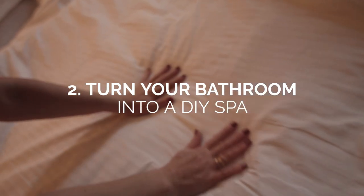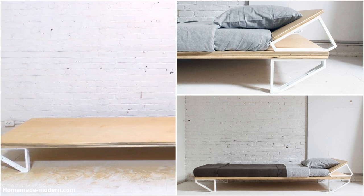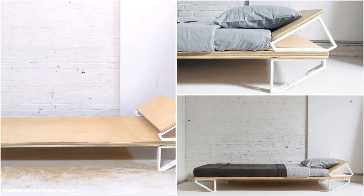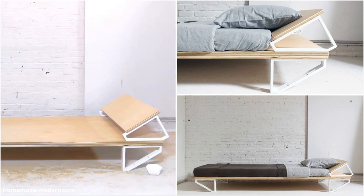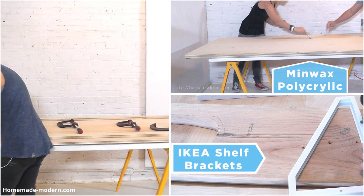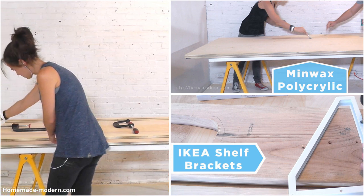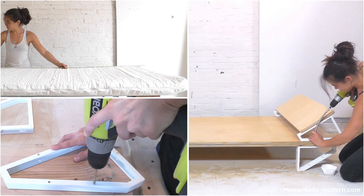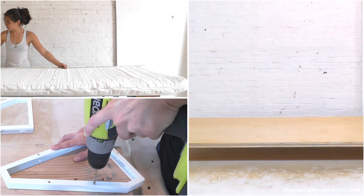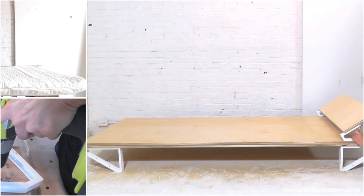Number 2: We are firm believers in saying less is more. The next item on our list uses only 3 tools to make a functional and chic bed frame. With a ¾-inch plywood board, shelf brackets, and mini wax polyacrylic, you can build a solid and reliable bed frame in under 4 hours. You can request help from your local hardware store to cut your plywood board into the preferred size. Simply fit the plywood to your cushion, double up the brackets for safety, then assemble the bed.